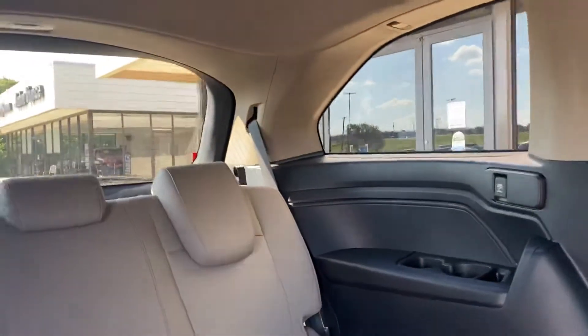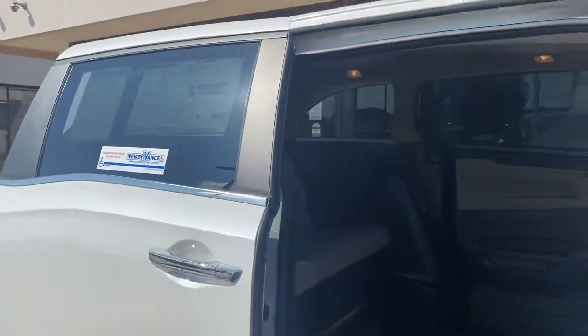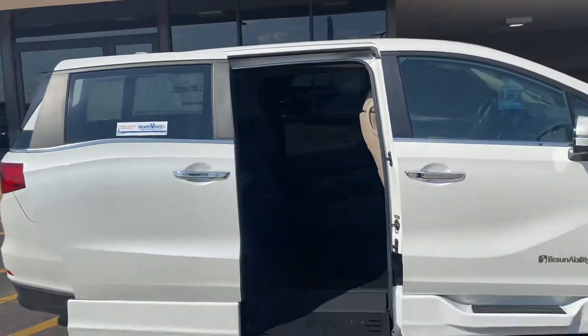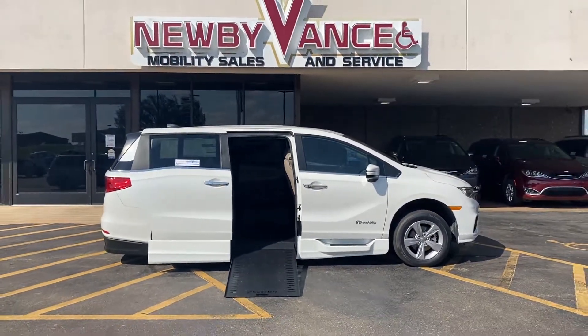I hope this video helps you guys. Give us a call at 405-282-2113. Once again, Jason Williams, Newby Vance Mobility in Guthrie. Thank you.